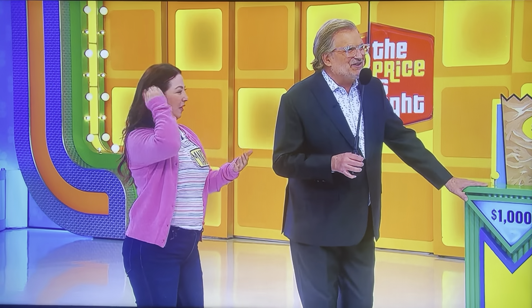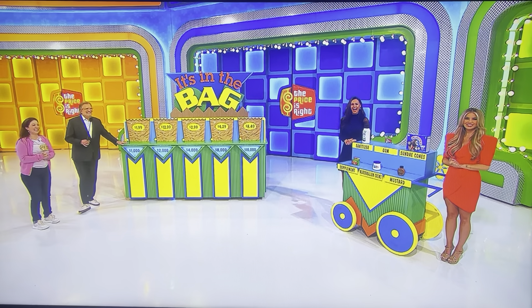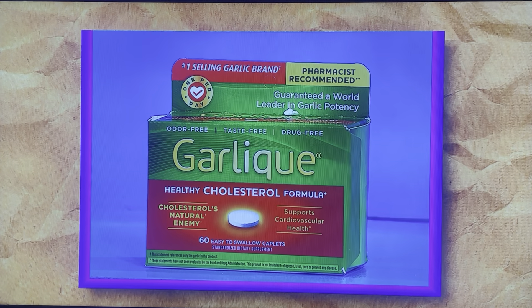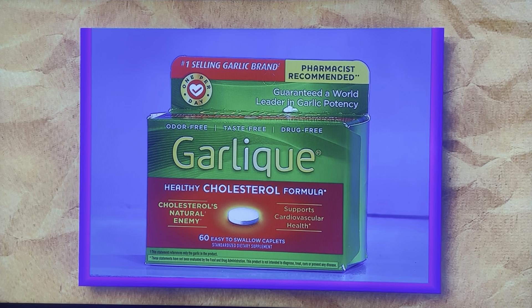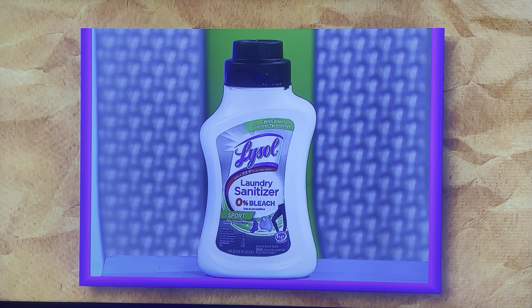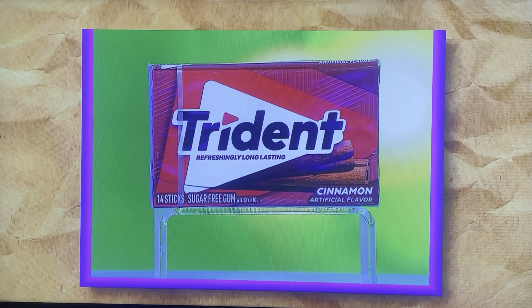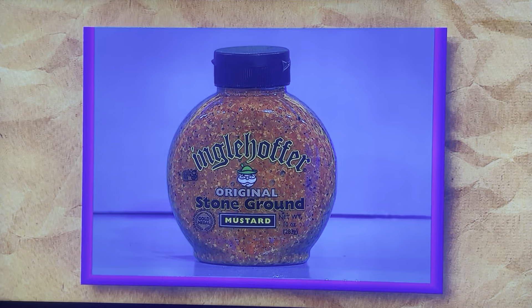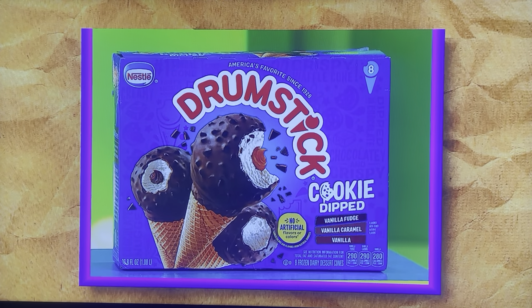First up: Garlique helps maintain healthy cholesterol safely, and it's odor and taste free with guaranteed potency — the Garlique healthy cholesterol formula, used as directed. That's a 41-ounce bottle of laundry sanitizer, a 7-ounce jar of marshmallow cream, a 14-count pack of sugar-free chewing gum, a 10-ounce bottle of mustard, which goes great with an 8-count pack of ice cream sundae cones.